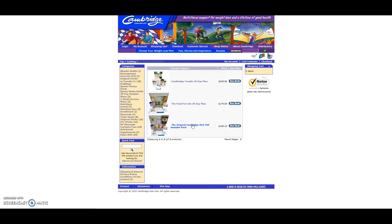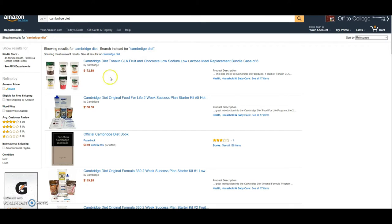So let me take you over to Amazon's site now. I do have this up because we all like a bargain, and if you shop on Amazon, chances are you've racked up some Amazon points. I want to make sure that you get a chance to use those points to get these Cambridge products at a discount or maybe even for free if you have enough points. I did put together some different bundles here — for example, the Cambridge Diet Tonalin Fruit and Chocolate Bundle.